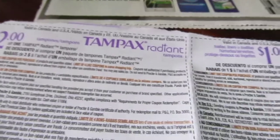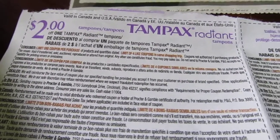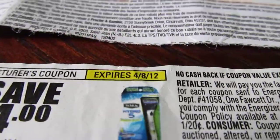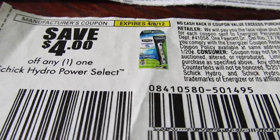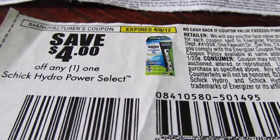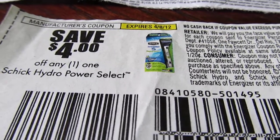That $2 coupon will work out great for me — it was inside the Tampax Radiant box. The Venus razor has a $4 off coupon that expires today, located in Smart Source 2/26. You buy one and receive a $4 Extra Buck, so you'll wind up paying $5.49 out of pocket.